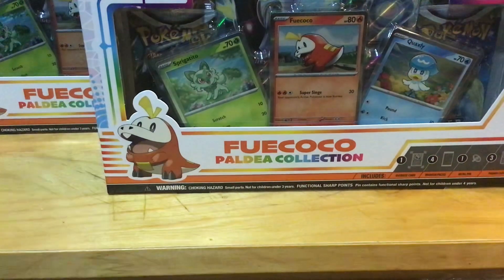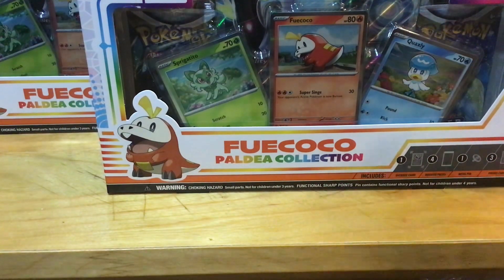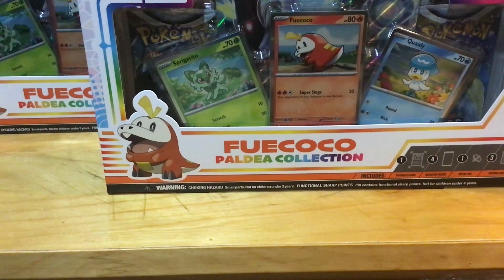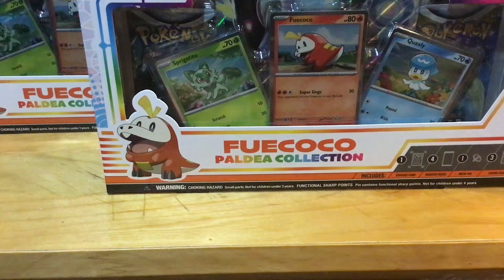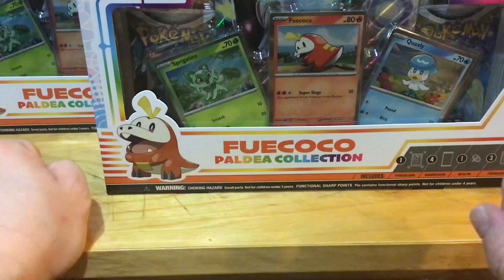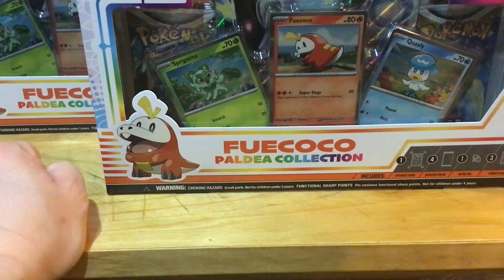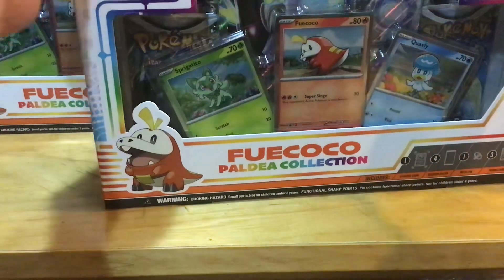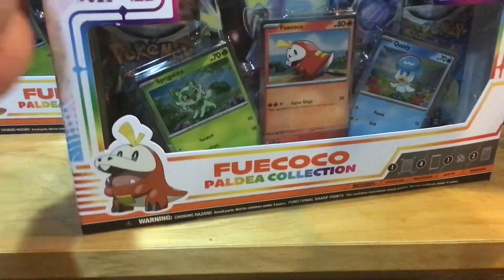I just filled three boxes full of ETBs — I mean TCG codes. So if you would love TCG codes, please subscribe, hit that bell, and leave a comment down below with your favorite card or anything you want. Subscribe and comment — the reason why is I give away tons and tons of TCG codes. Follow my TikTok channel as well — exactly the same thing. Let's crack open this box!